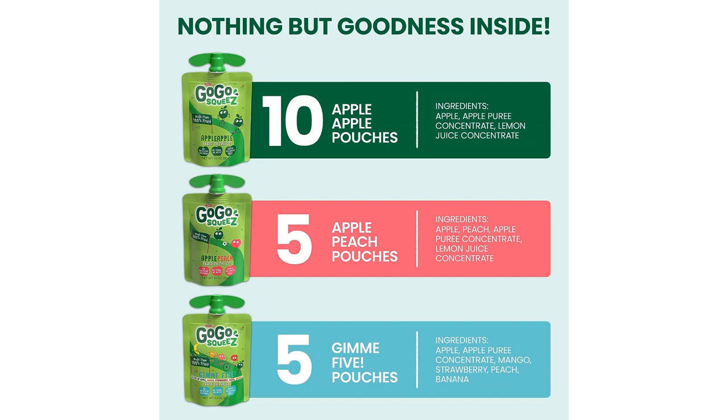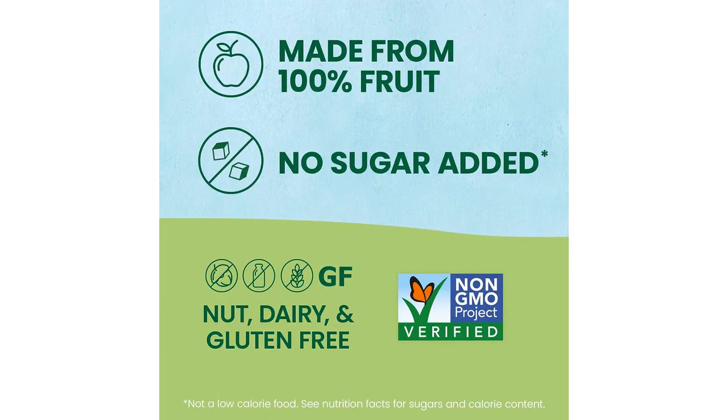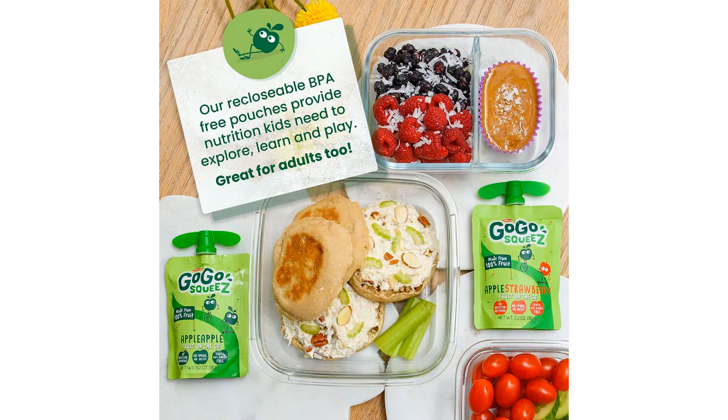The pouches are also incredibly convenient for on-the-go snacking. They are easy to open and my kids can enjoy them without making a mess. The size is just right for small hands to hold, making them perfect for car rides, school lunches, or any time we need a quick, nutritious snack.